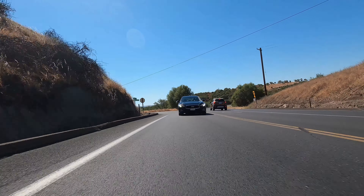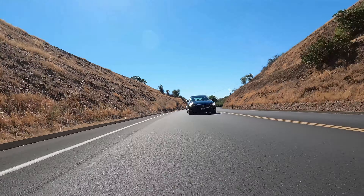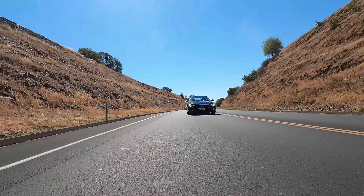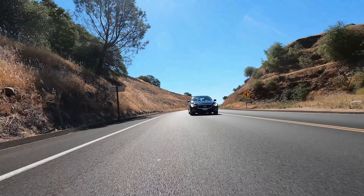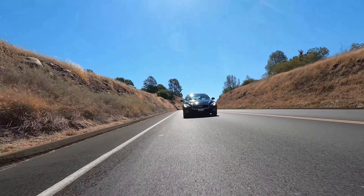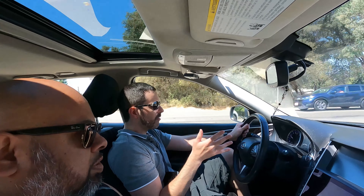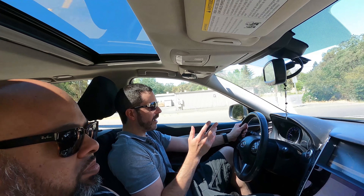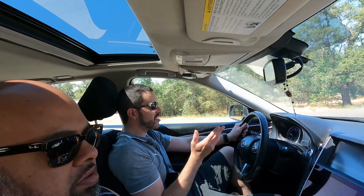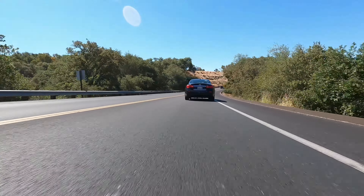So off we go. When did you pick up this Infinity? About three, four years ago — around May or March, can't remember exactly. So were you looking specifically for the Q50, or were you looking for something in this category of car?